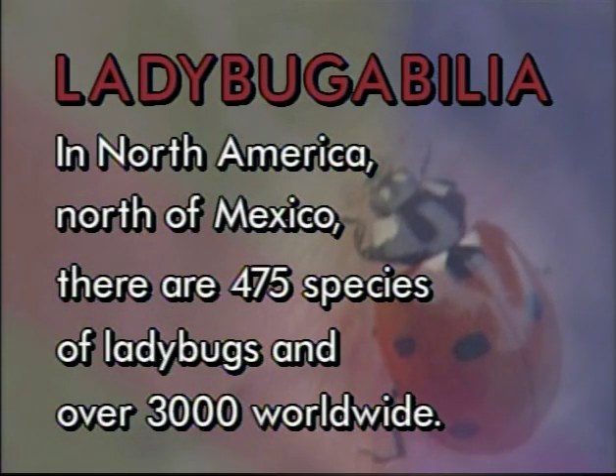In North America, north of Mexico, there are 475 species of ladybugs and over 3,000 worldwide. That's a lot of ladybugs.